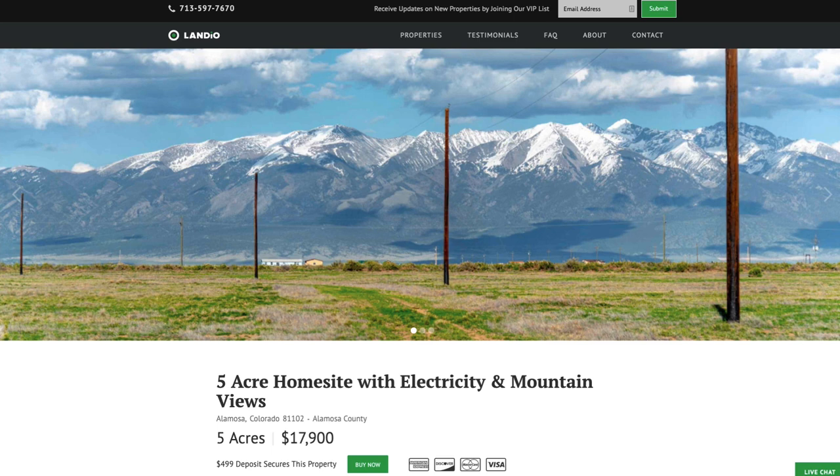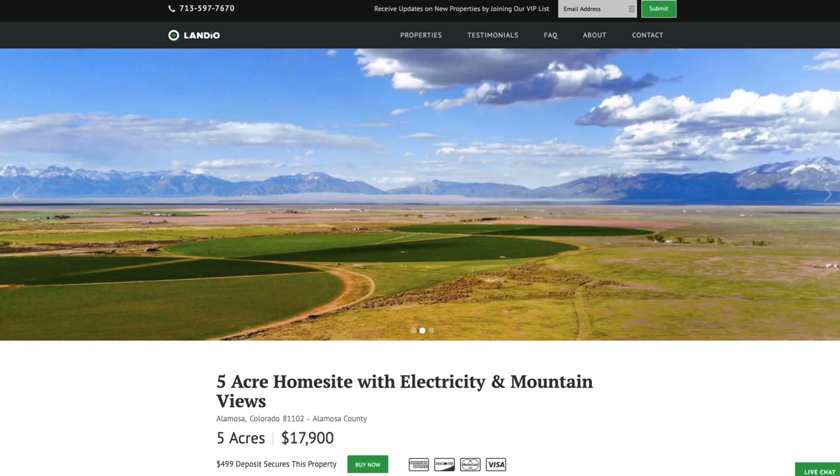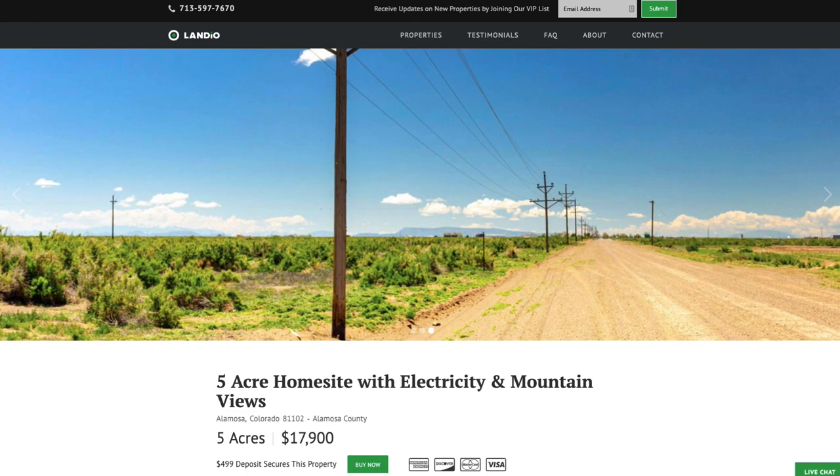Hello, this is Tori with Landio. We have a new five-acre home site with electricity and amazing mountain views in southern Colorado near the city of Alamosa.